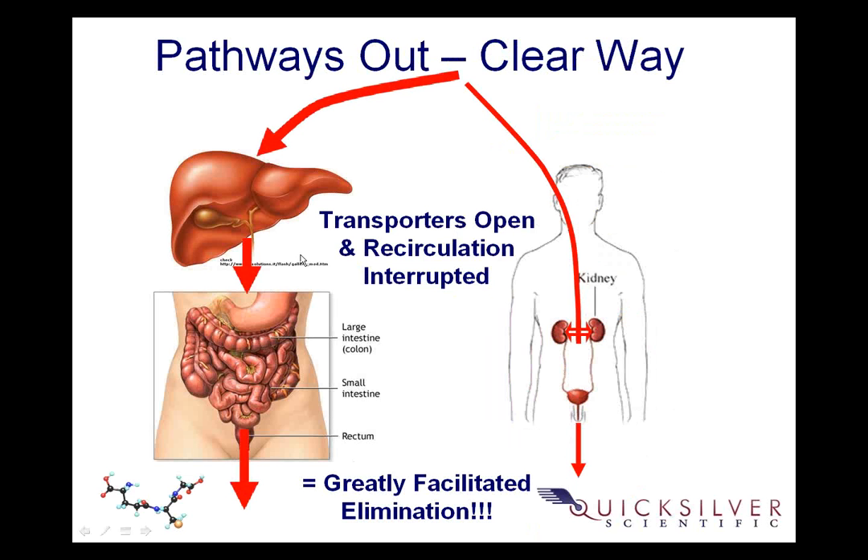By interrupting and opening all the flow through the intestines and stopping the reabsorption, we can move the weight of the detox back towards the intestines and take a lot of weight off the kidneys. A lot of people tell me that IMD helps their kidney function. IMD is only working through the gut, yet it's taking a lot of weight off the kidneys so they're not working so hard.